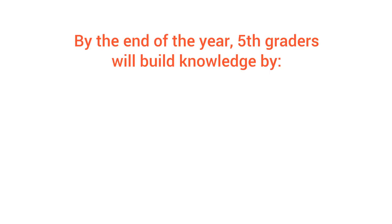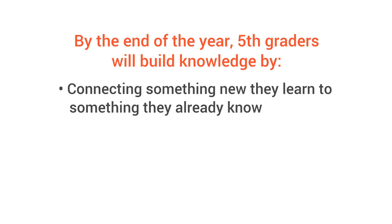You can tell that he's just added a little extra something to his knowledge of volcanoes. So, how to tell if your child is on track? Over the year, fifth graders will build knowledge from what they read by connecting something new they learn to something they already know.